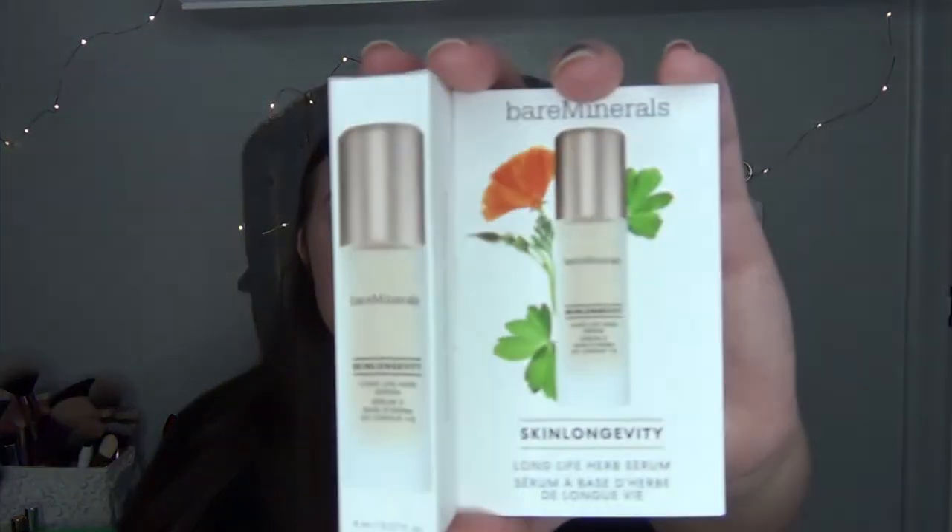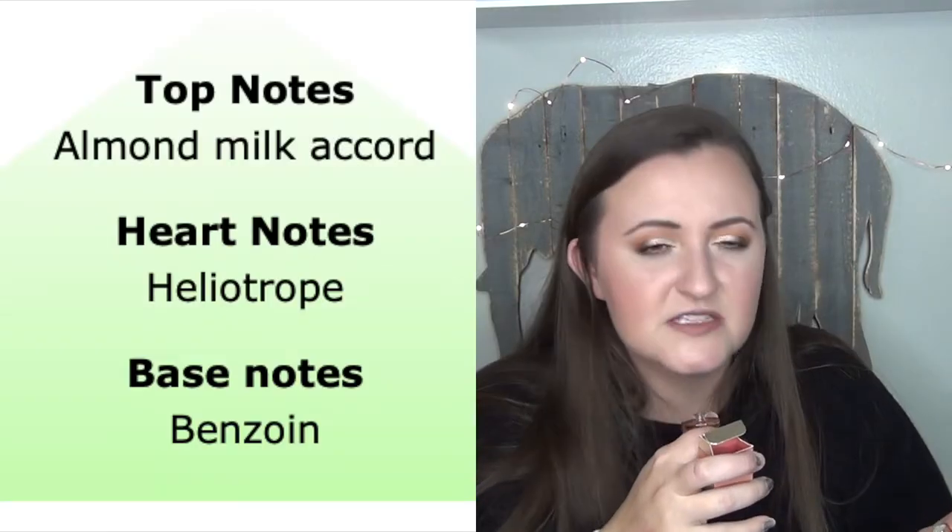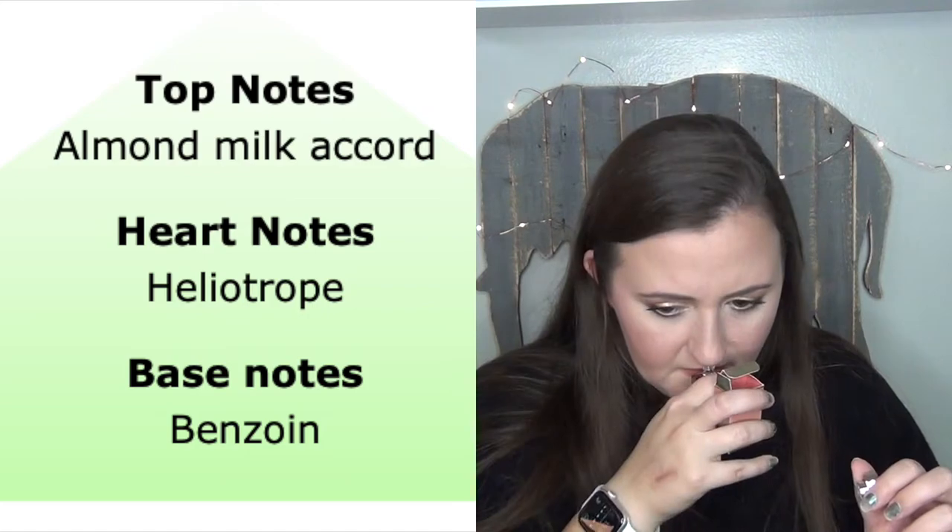The Bare Minerals Skin Longevity Long Life Herb Serum. Definitely excited about that. The Michael Kors Wonderlust — oh, I've been wanting to try this. I'm actually going to take this out of the package. Oh, she's sleek. I'm going to smell it because I just can't resist — you guys know I love perfume. Wow, this smells like my husband when he gets out of the shower. It smells very, very clean. I kind of like that. I'll have to see what my husband thinks.